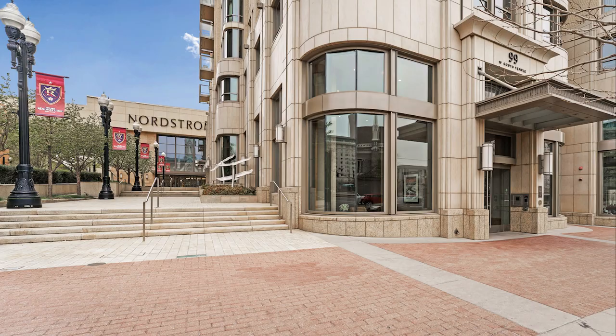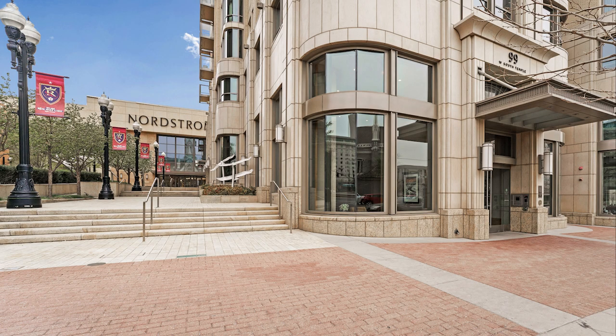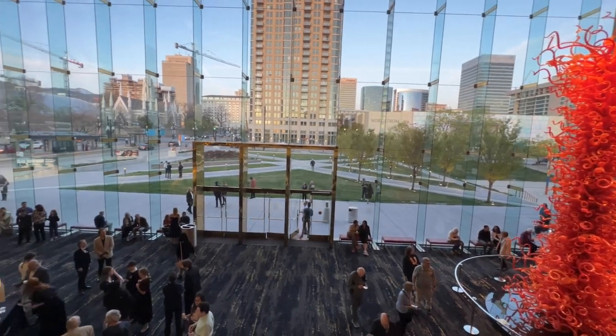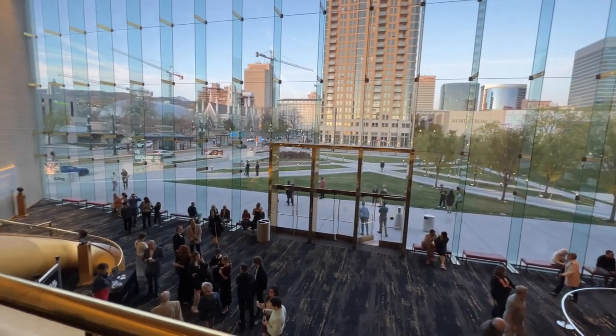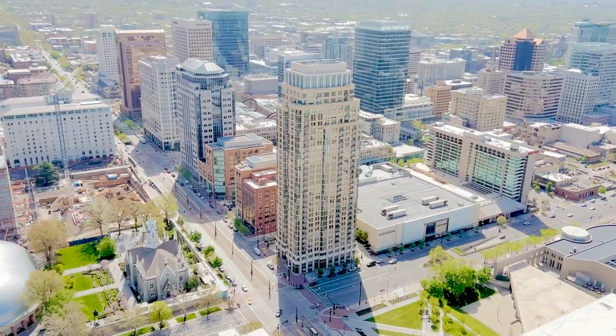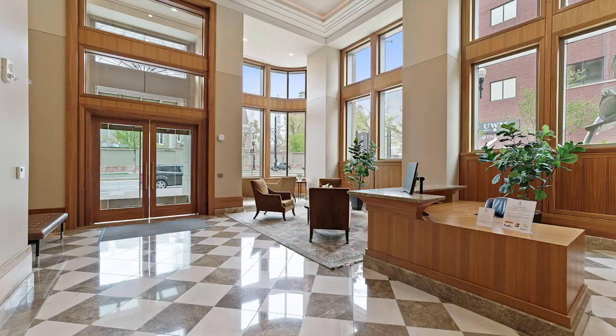The 99 West South Temple Building sits in the heart of downtown Salt Lake City, across the street from Temple Square and Bravino Hall, home of the Utah Symphony. The 99 West Building stands 375 feet tall and contains 30 stories, ranging from studio condos to entire floors.